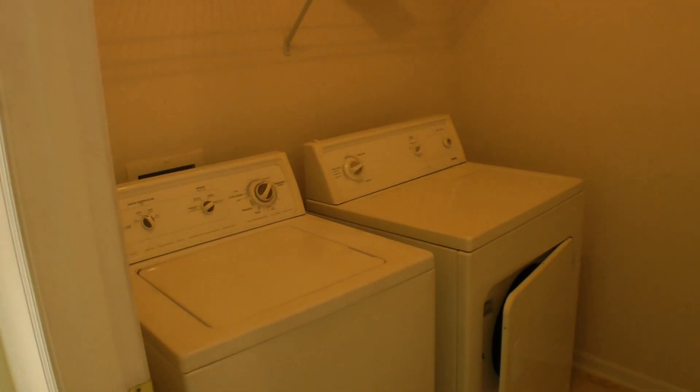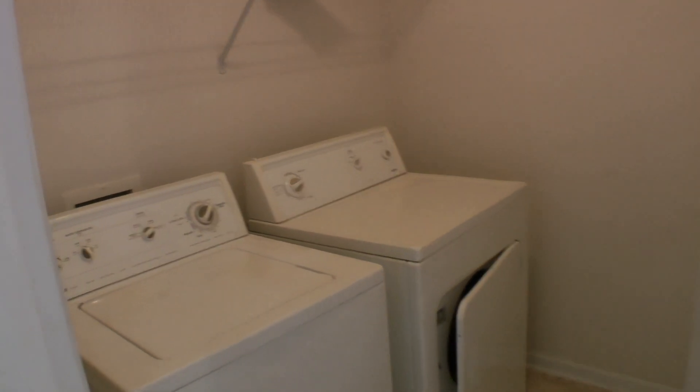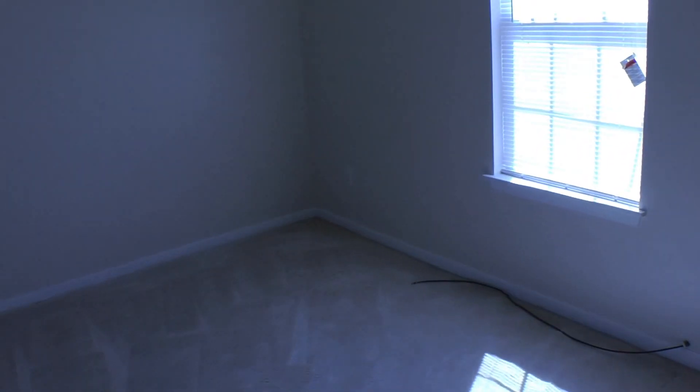Further down the hallway, you have the laundry room with a washer and dryer included in the rental. One great perk about having this upstairs is that you don't have to carry a heavy load up and down the stairs — you can just walk down the hall and clean your clothes.